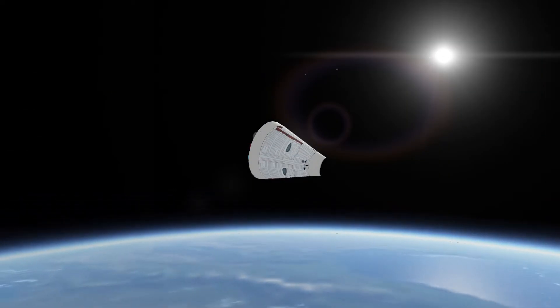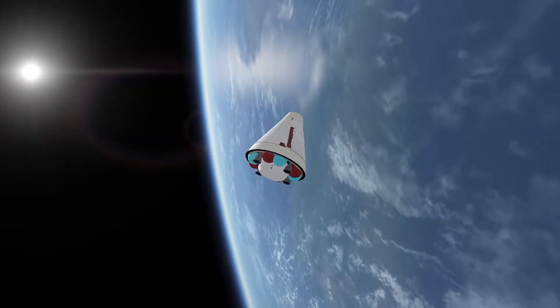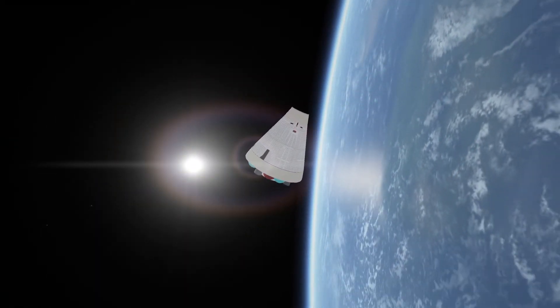The idea of capsules is that they're potentially a lot quicker for us — quicker turnaround, they take less launch pad, and they're a little bit more nimble. We're going to combine this approach; this is not the end of our space plane program, it's merely just an alternative.